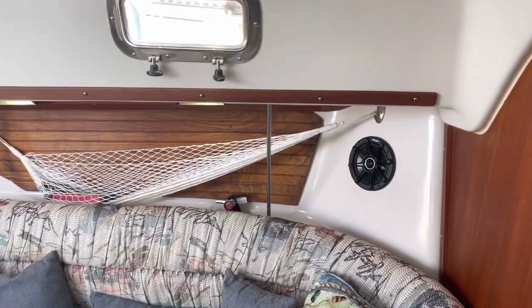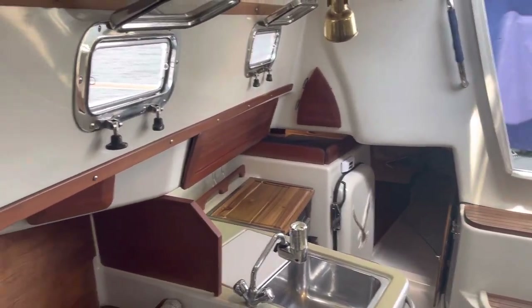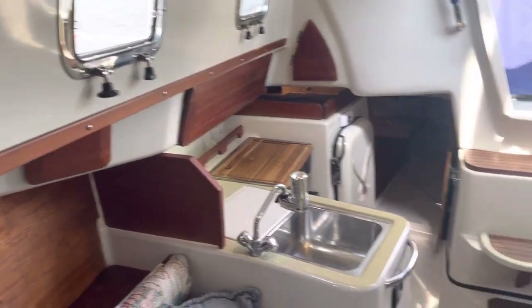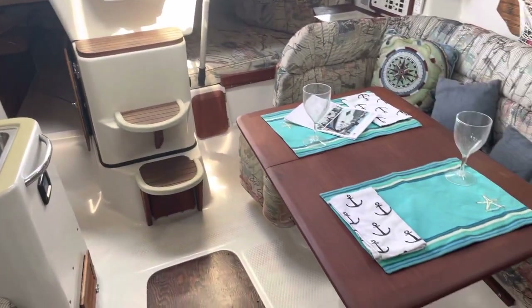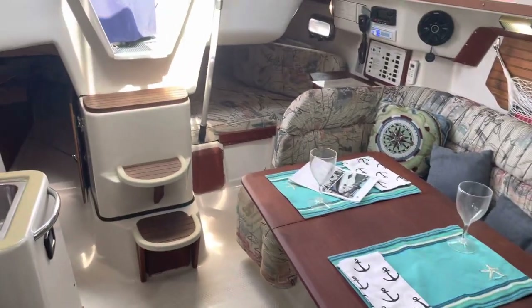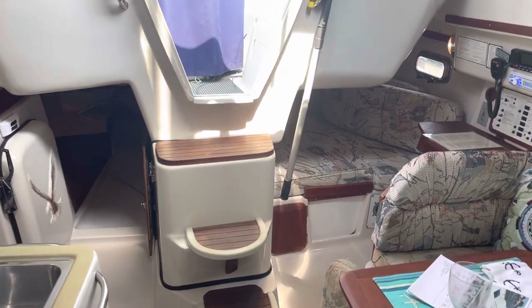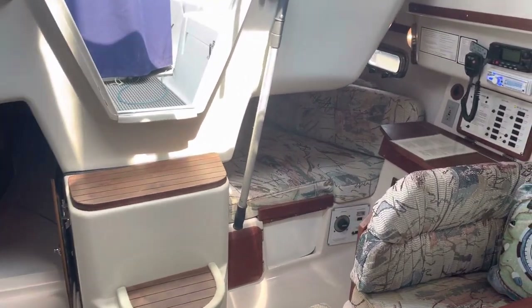Really nice condition. Give you an overview of the stainless steel ports on this side too. And again the overview of the main salon. If you have any questions about this boat, please contact Arnie Reistat at Annapolis Sail Yard, 717-250-2915.